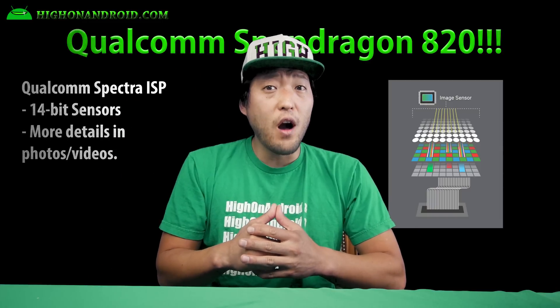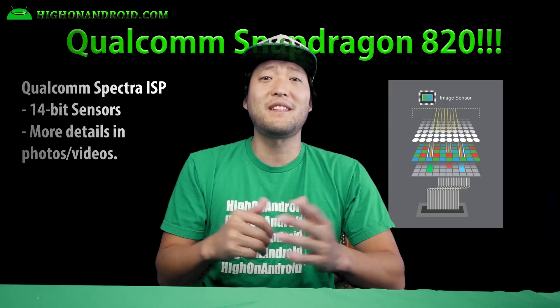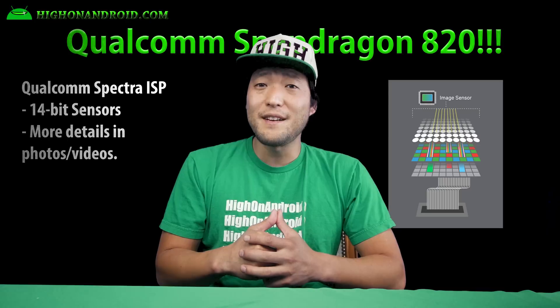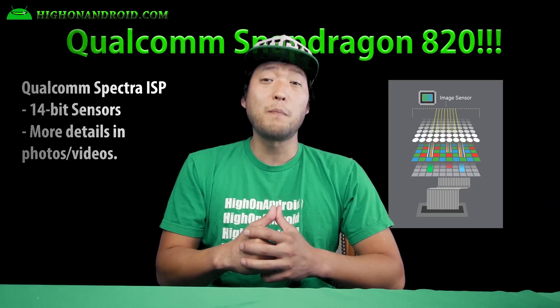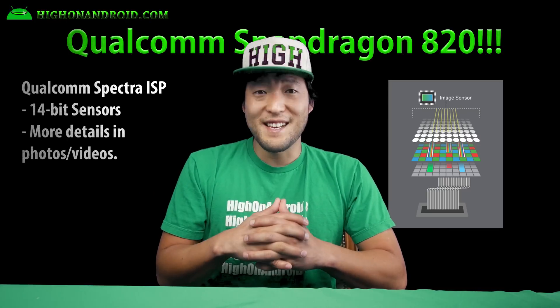Fifth, the 820 will have Qualcomm Spectra Camera ISP which supports up to 14-bit camera sensors. In other words, the 820 will bring more details to your photos and videos with support for better camera sensors. Year 2016 is going to be exciting.